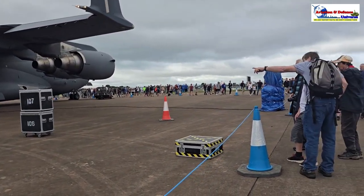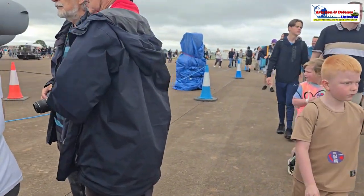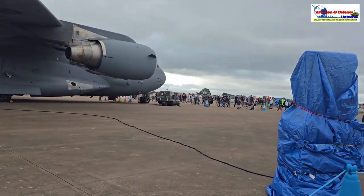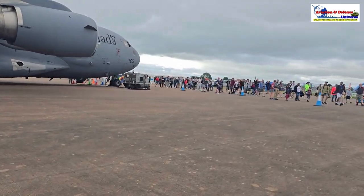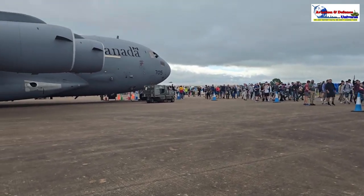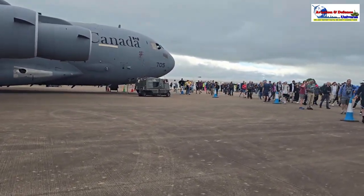I'm just taking you around, friends, and you'll get to see the beauty. The aircraft is a Boeing C-17 and how it looks — it madly attracts attention. These are all civilians, all people who've come to see the show. They've got their children, everybody here to see.